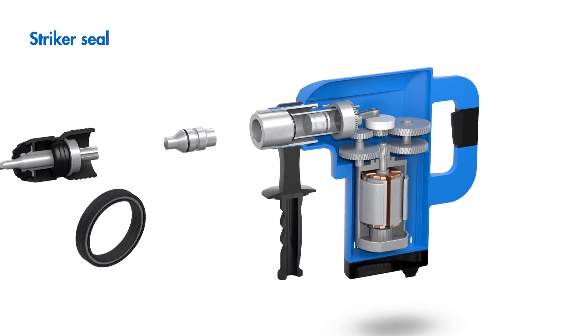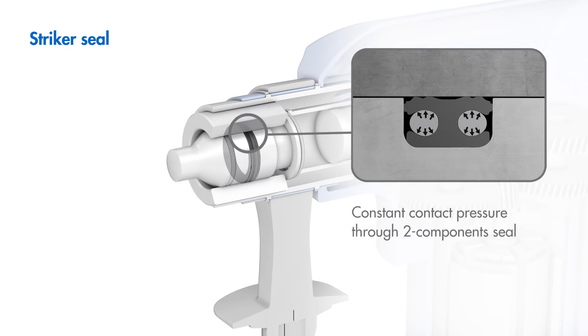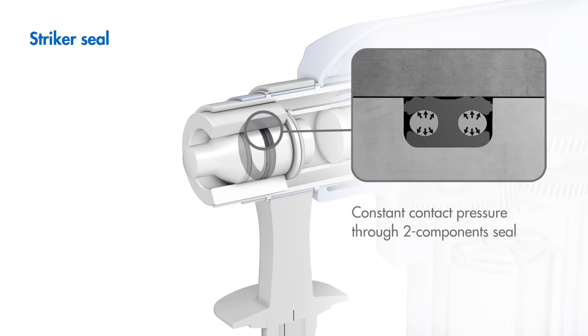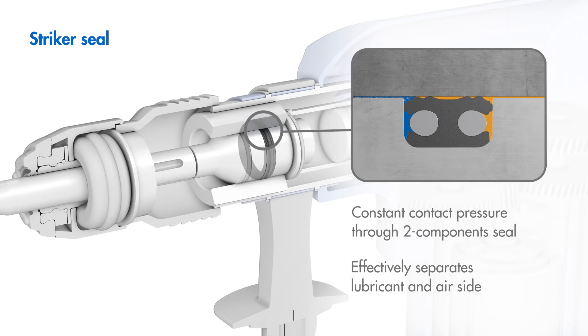Striker seals from Freudenberg Sealing Technologies safeguard transmissions against dust penetration and prevent the escape of lubricants. This increases the lifespan of the transmission, and the hammer mechanism can set the cycle reliably over the life of the machine.